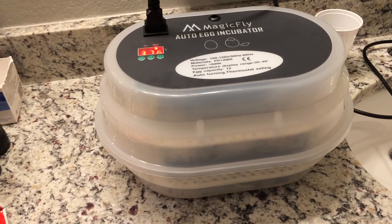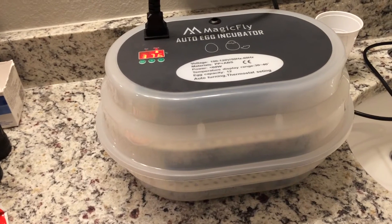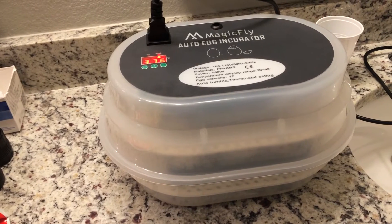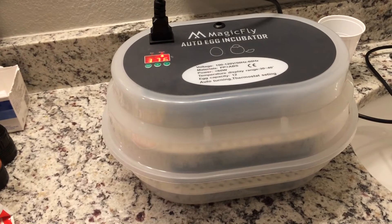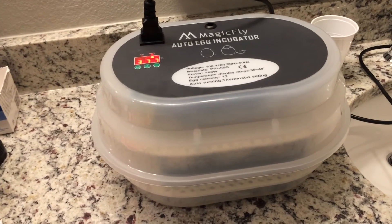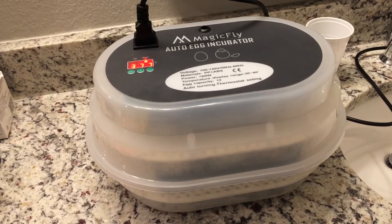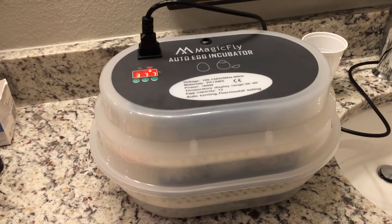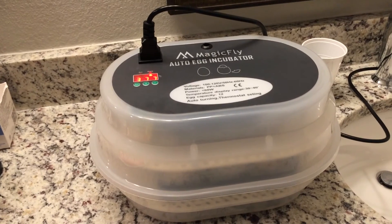Another reason I think I did not have success last time was because I bought the hatching eggs from eBay and they were from Virginia. So they had to travel a long distance, and postal services — they're bound to throw the boxes or something. I'm not sure if that was the cause, but this time I have my own rooster and my own hens, and the eggs only have to travel maybe 100 yards from the egg box to the incubator.